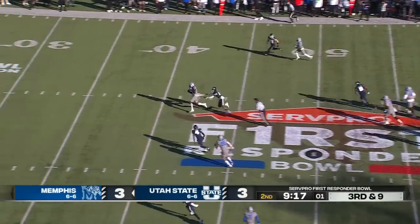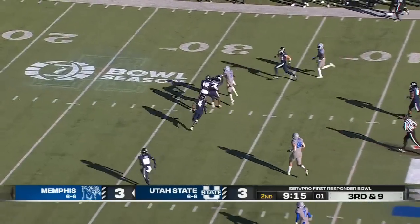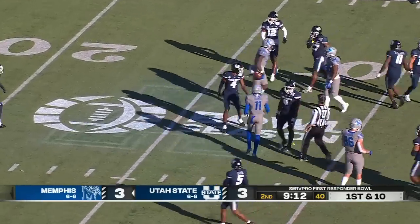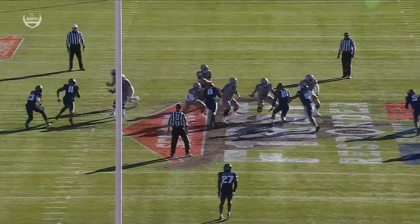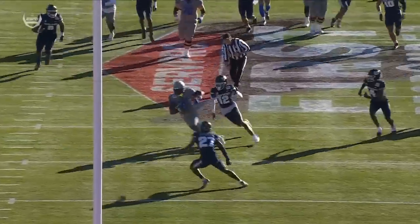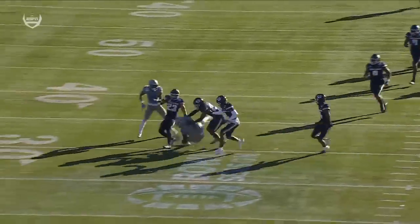Utah State brings pressure, and across the middle, it's complete. It's Rock Taylor on the slant. He gets banged down inside the third. Rock Taylor knows he has inside leverage and can just take it. He's able to take advantage of A.J. Carter grabbing jersey, but can't get him down.